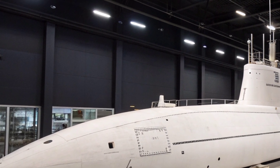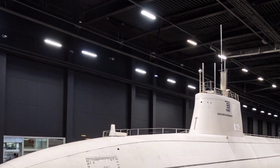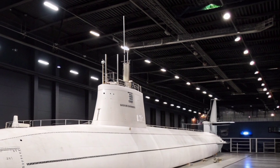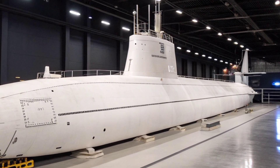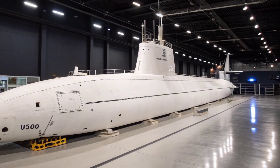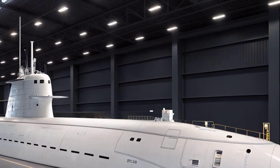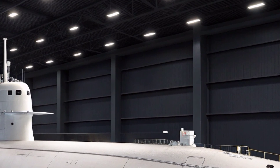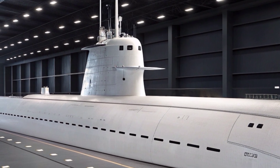The submarine's sensors, communication arrays, and data fusion systems enhance its role as a silent intelligence hub. It can monitor adversary movements, collect electronic and acoustic signatures, and relay information back to command centers with minimal risk of detection. These capabilities make the USS Florida vital in shaping battlefield awareness long before conflict escalates. Its stealth allows it to gather critical intelligence from locations where surface ships or aircraft would face significant danger. This ability to remain unseen, combined with long endurance, positions the vessel as an essential asset in modern surveillance and reconnaissance operations.